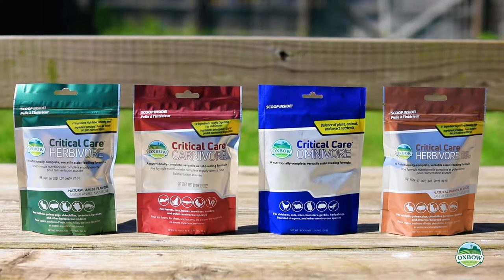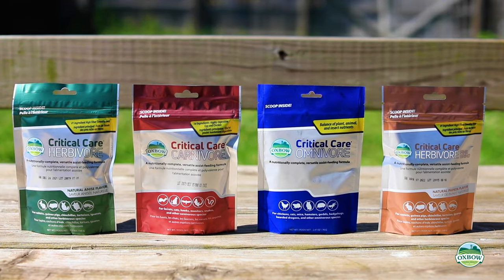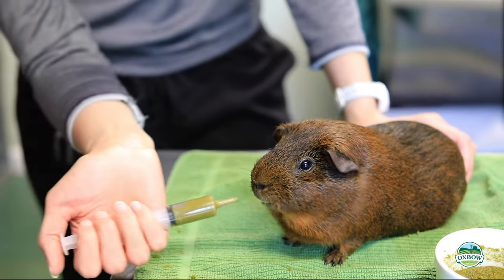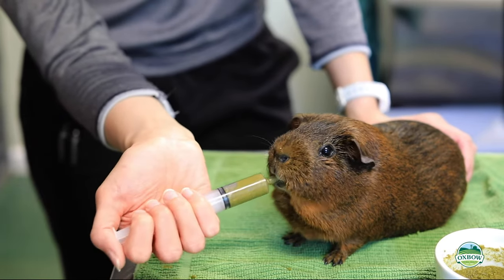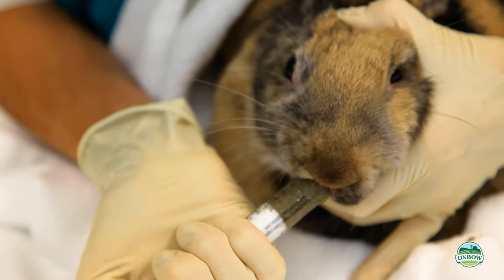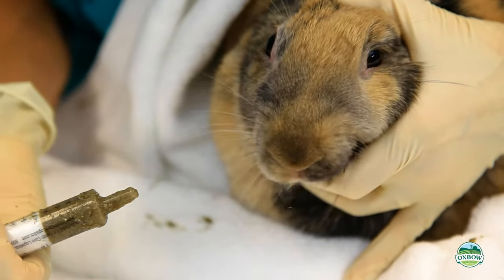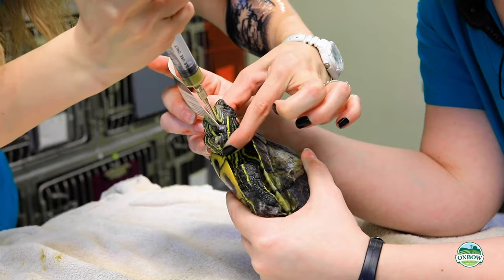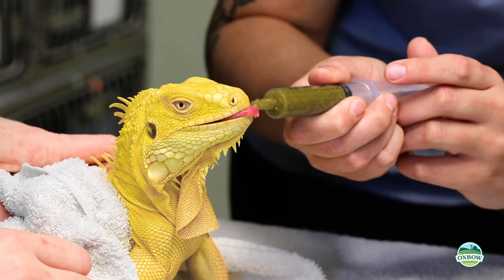Critical Care herbivore, carnivore, omnivore, and herbivore fine grind are designed to support exotic pets unwilling or unable to eat enough food on their own. The herbivore formulas, regular and fine grind, are for rabbits, guinea pigs, chinchillas, tortoises, iguanas, and other herbivorous species.